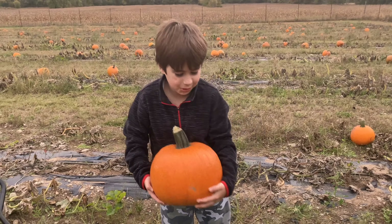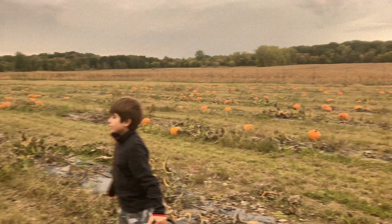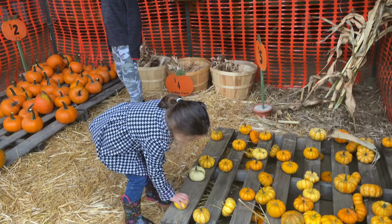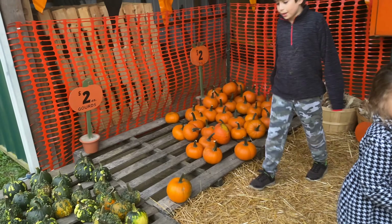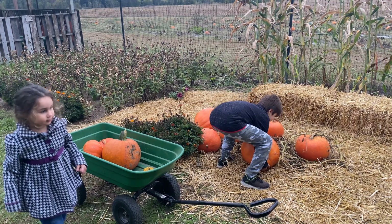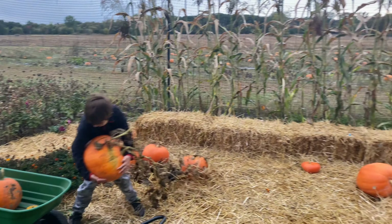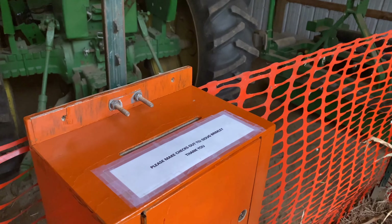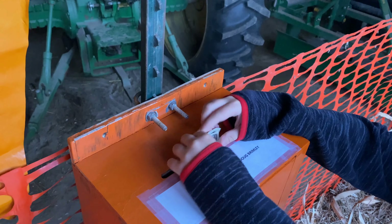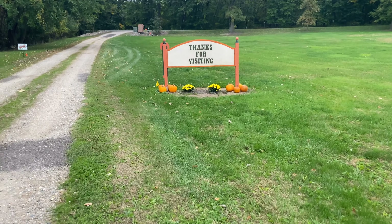Hey guys, we just bought a pumpkin from this pumpkin patch — it's so cool. Look, there are five little pumpkins here! Eileen, what are you getting? For today we decided to make stuffed pumpkin — we're gonna make a pumpkin stuffed with meat and pilaf. We're gonna use a huge pumpkin, stuff it with rice and meat, and cook it on the grill. Let's do it!